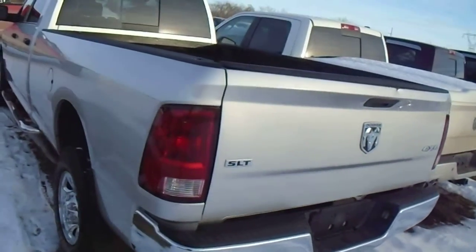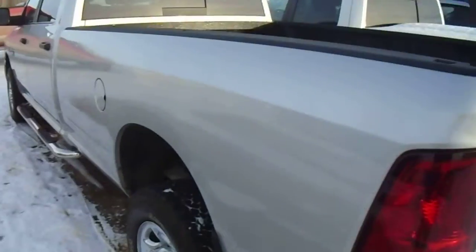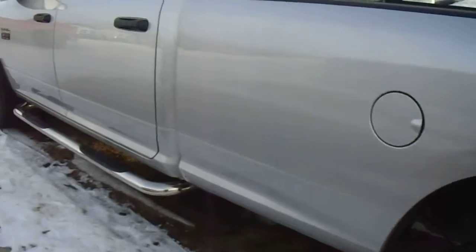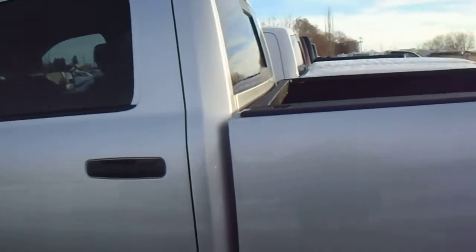Here's the silver RAM long box Cummins diesel — mud flaps, trailer tow package. The previous owner has added side steps to it. It is a crew cab with a long box, so basically you're looking for a small shopping center to turn it around.